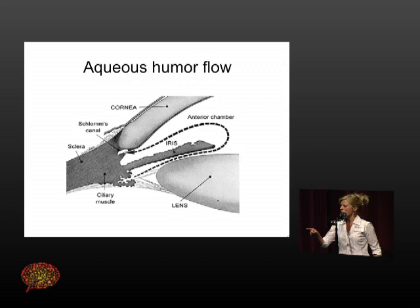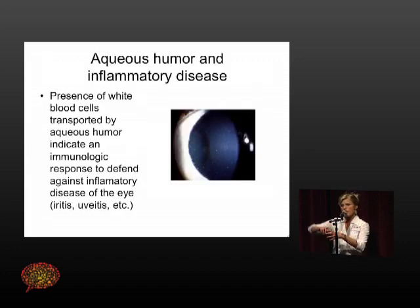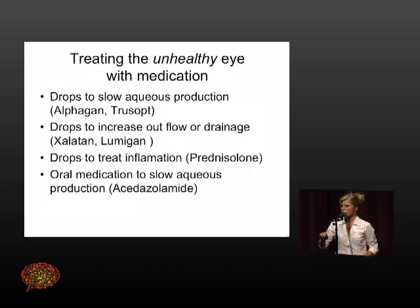The ciliary body builds and presses aqueous through. A very common eye disease is glaucoma — we've all heard of it. Normal aqueous production means no glaucoma. Too much build-up of aqueous humor, for one reason or another, presses on the back of the eye and creates optic nerve damage — that's glaucoma. Inflammatory diseases such as iritis and uveitis actually send white blood cells that the aqueous travels through the eye, and you can see it under a microscope.